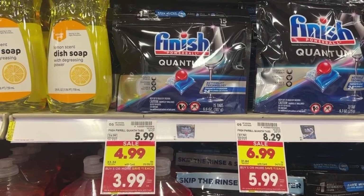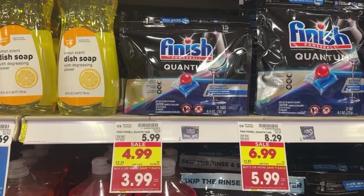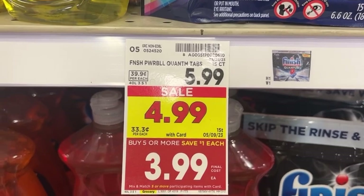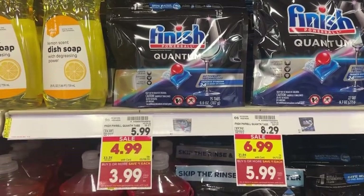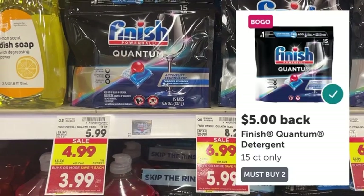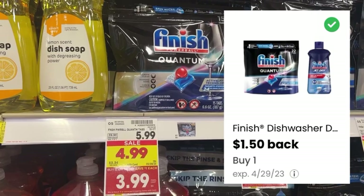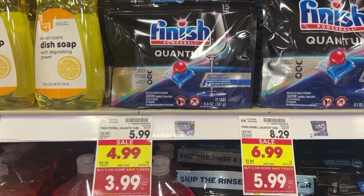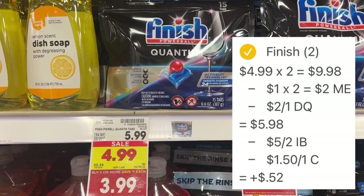First up, I'm going to pick up two packs of the 15-count Finish Powerball Quantum dish tabs. They're normally $5.99, but on sale for $4.99, and they are part of the Mega Event, making them $3.99 each. Check your Kroger app for digital coupons — I still have my $2 off one clipped, so I'm using that. After the digital coupon, I'll pay $5.98 out of pocket. I'll then submit to Ibotta for $5 back when you purchase two, and I have a $1.50 rebate on Coupons.com for the one I didn't use a coupon on. So I'll pay $5.98 out of pocket, get back $5 on Ibotta and $1.50 on Coupons.com — making my final net total free and a $0.52 moneymaker for both.